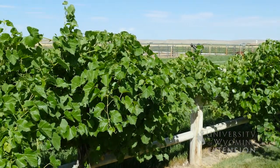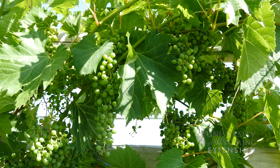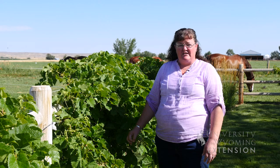If you have questions about grape growing, we have specialists at the Sheridan College and the Sheridan Extension Research Center, as well as some of us in some of the local Extension offices. I'm Donna Hoffman with the University of Wyoming Extension, and this is From the Ground Up.